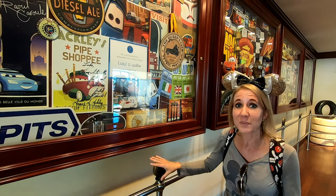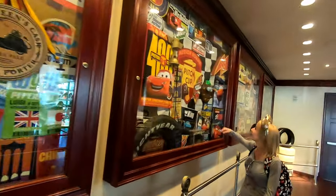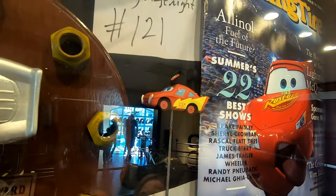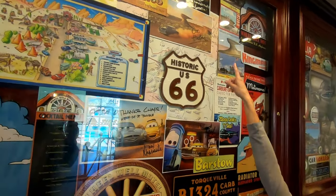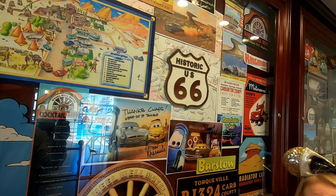Usually the line for Luigi's Rollickin' Roadsters is so short that people walk right by this area, but in these display cases there are some really cool souvenirs of Luigi's. Look at this really cute little Lightning McQueen with Mickey Mouse ears. Throughout the display cases you're going to see lots of signed photographs, but the one to notice is at the very top — John Lasseter, he was the creator of the movie Cars.